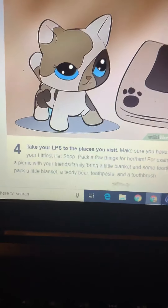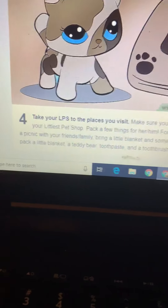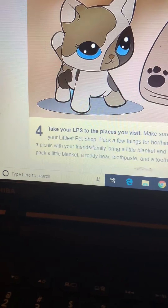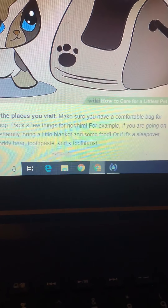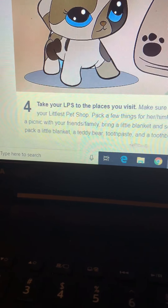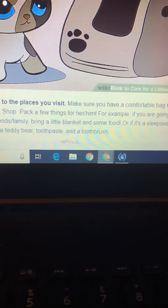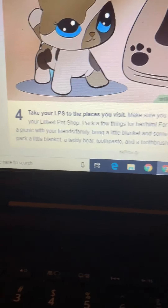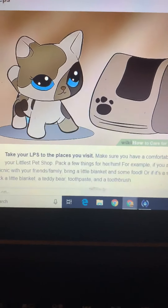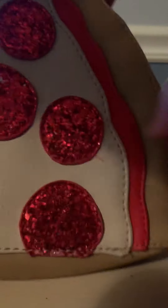Next step: I need to take my LPS to places I visit. Make sure to have a comfortable bag for your Littlest Pet Shop. Pack a few things for them — for example, if you are going on a picnic with your friends or family, bring a little blanket and some food. Or if it's a sleepover, pack a little blanket, a teddy bear, toothpaste, and a toothbrush. Looks like I'm just going to go outside. I don't really have a little bag so I'll just use my Jerry Pizza bag.